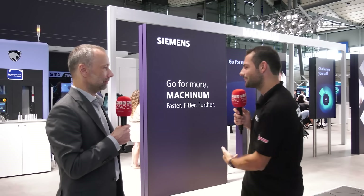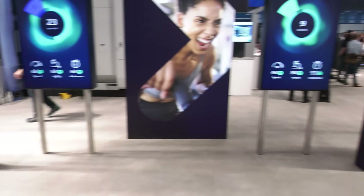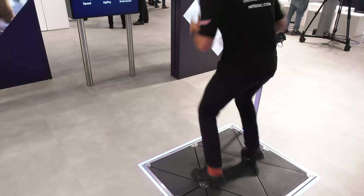Behind me there's a fitness game with the slogan 'faster, fitter, and further' — how does that relate to machining software? It's very simple because it's all about performance. Sports is performance and production is performance. You want to increase performance in sports just as you want to increase performance on the shop floor. We help our customers become fitter through digitalization and different applications — because we want our customers, shop floor users, and machine operators to beat their competition. It's very similar to sports: keeping fit, exercising, and always improving.